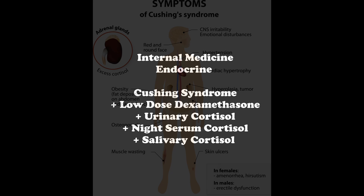Remember that the diagnosis of hypercortisolism is confirmed if at least two of the tests have abnormal results.